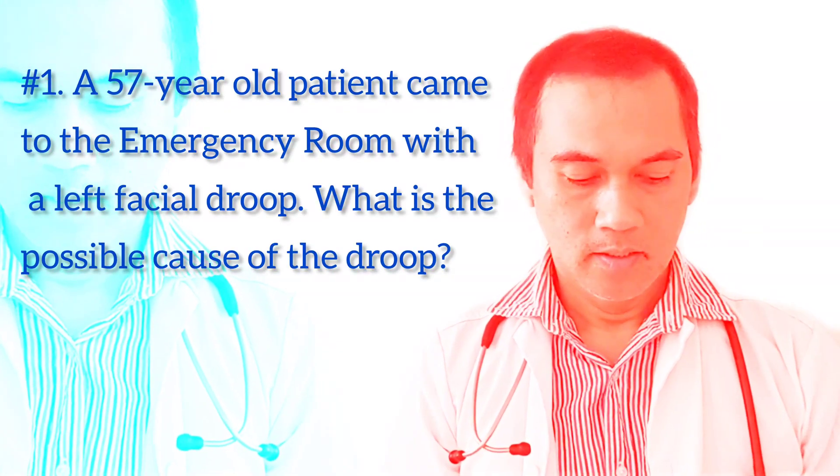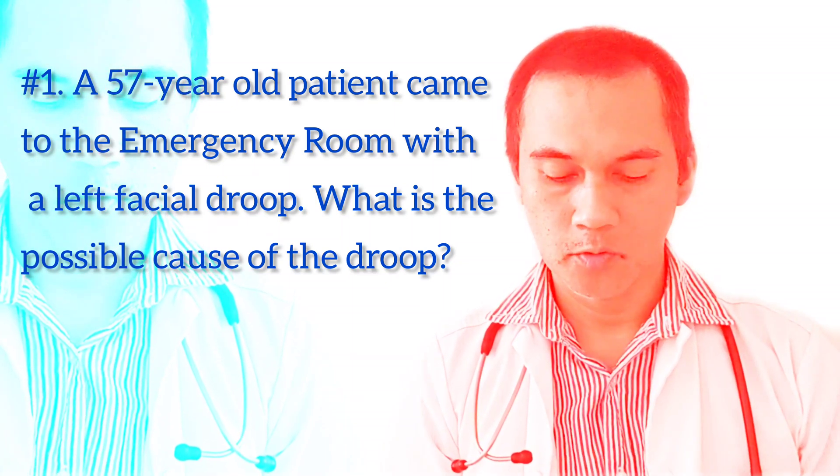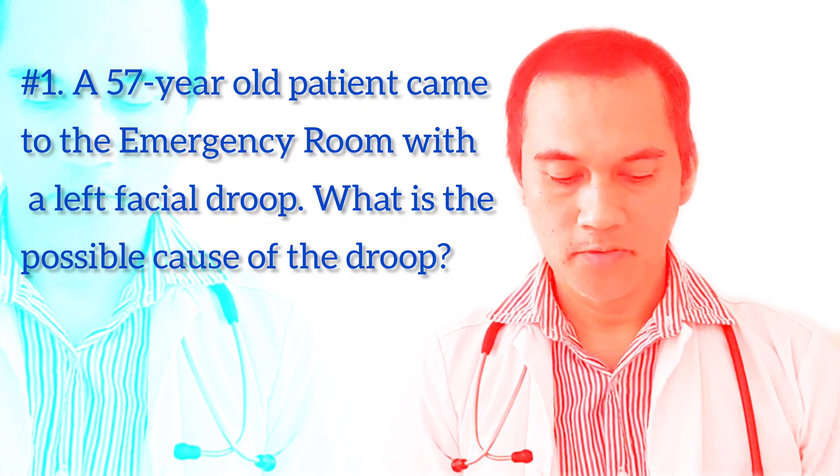Question number one: a 50-year-old female patient came to the emergency room with a left facial droop. What is the possible cause of the facial droop?